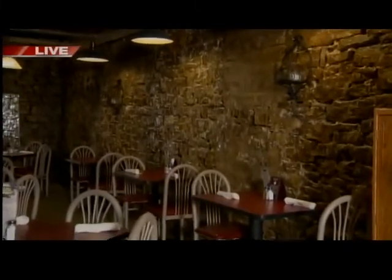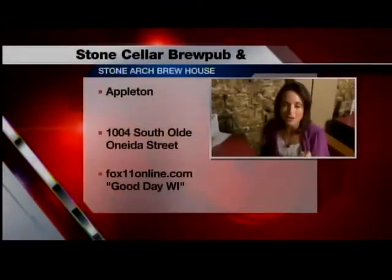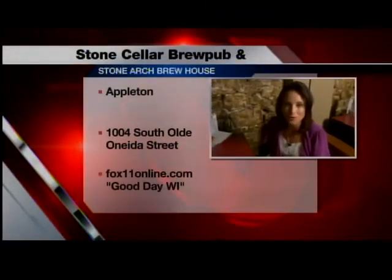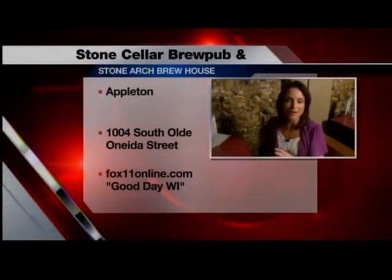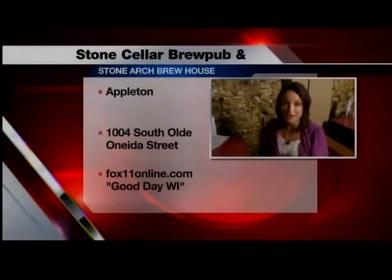Well, this is absolutely fantastic. Thank you so much for having us this morning, but we're not done yet. It's such a great time of year to head on out on a patio, sit back with a cold beverage. Here they make their own sodas and beer, and we're going to head out to the beer garden next and show you some of those.